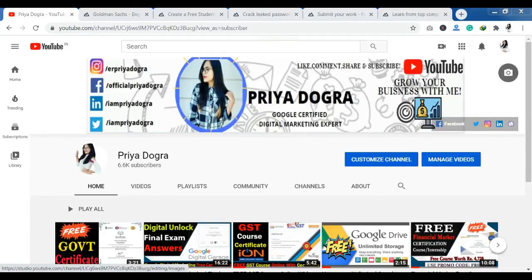Hello everyone, welcome back to my channel. My name is Priya Dogra and I'm back again with another video. In today's video, I am going to offer you a virtual internship program for Goldman Sachs. It is free of cost. I'll cover what you are getting in that internship program, how to get a certificate, and how to complete the whole internship program. So without wasting any time, let's start the video.